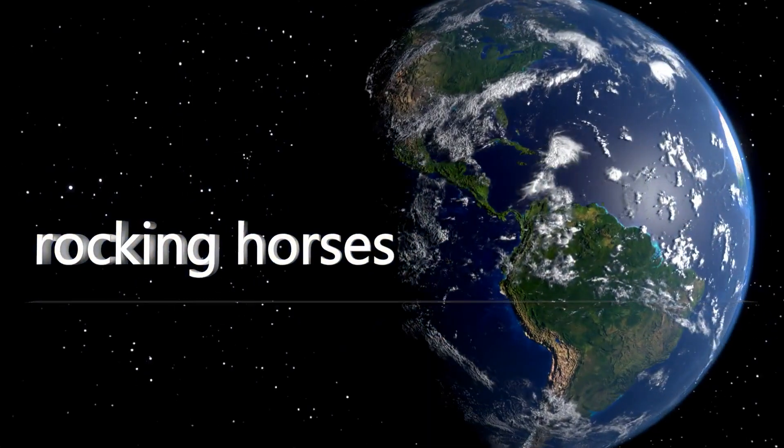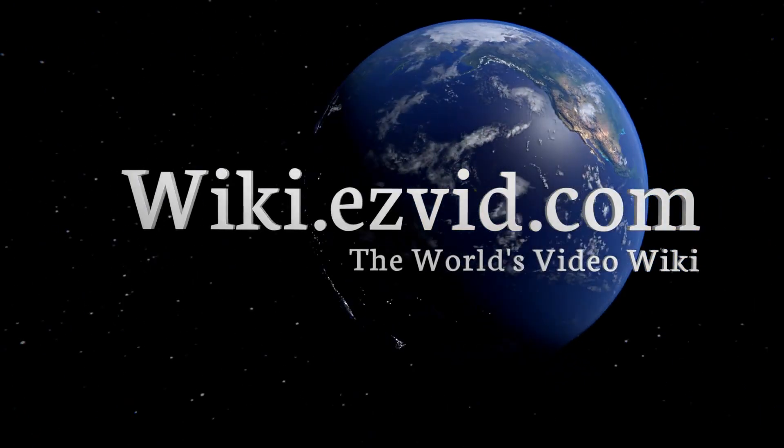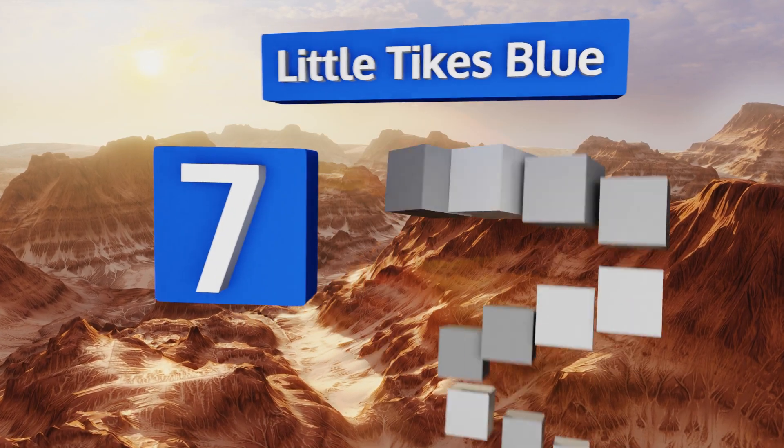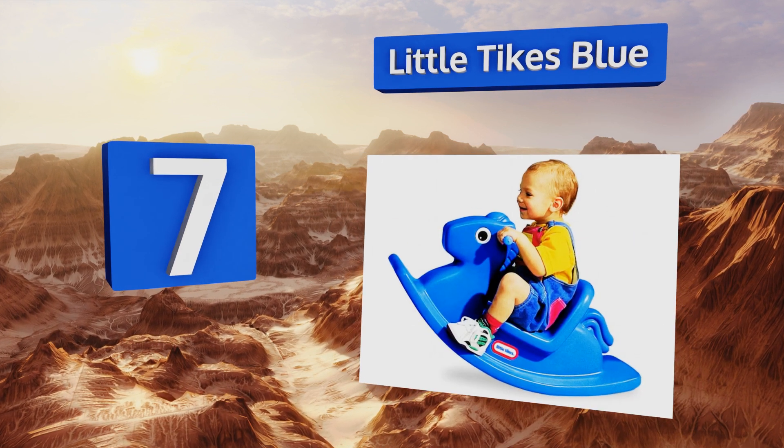Our newest choices can only be seen at wiki.easybit.com — go there now and search for rocking horses, or simply click beneath this video. At number 7, the Little Tikes Blue is low to the ground and super stable, so even the smallest kids can enjoy it.